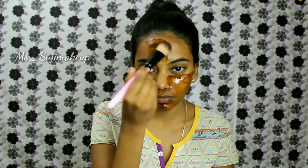Using raw honey on your face can work as a treatment for acne, dull and dry skin.